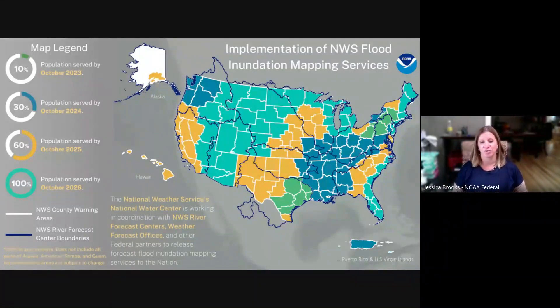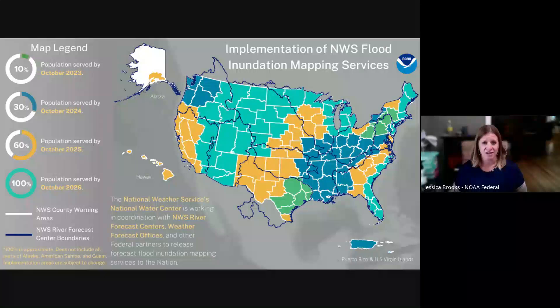Right now we are just starting our process for implementation for 60% of the population of the country — the areas in gold on the map. We're expanding from 10% to 30%, now to 60%. These offices will be working on implementation through this next year with the goal of having it completed by October of next year. Following that, we'll expand to the rest of the country — nearly 100% of the CONUS, though a lot of Alaska will still be waiting. We'll have inundation mapping implemented across the CONUS by October of 2026.